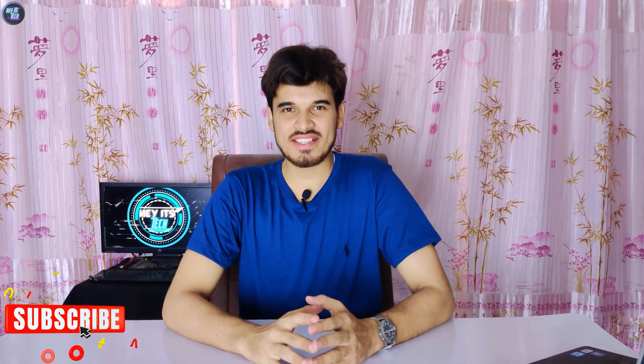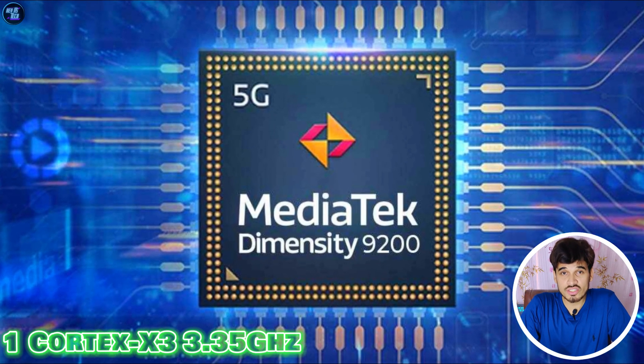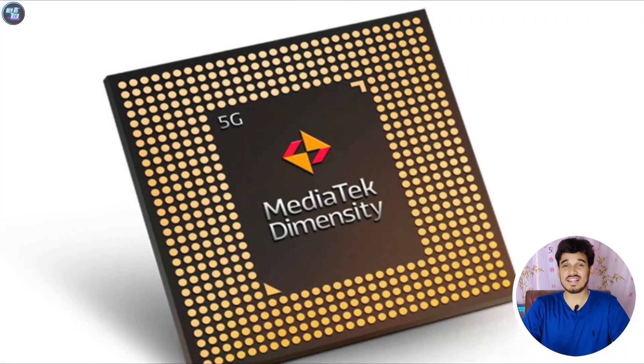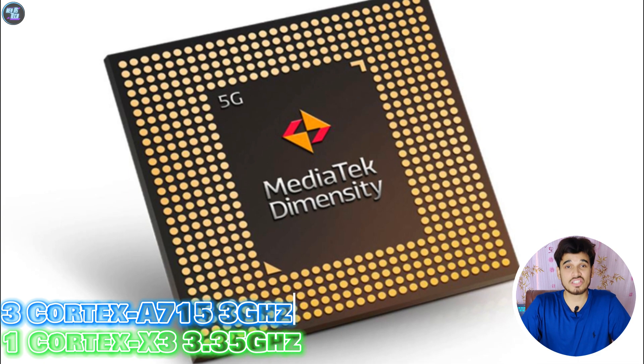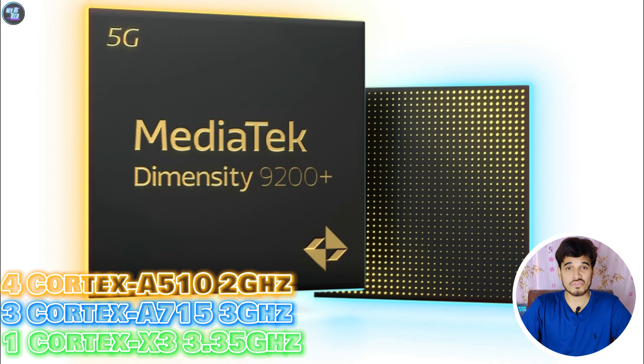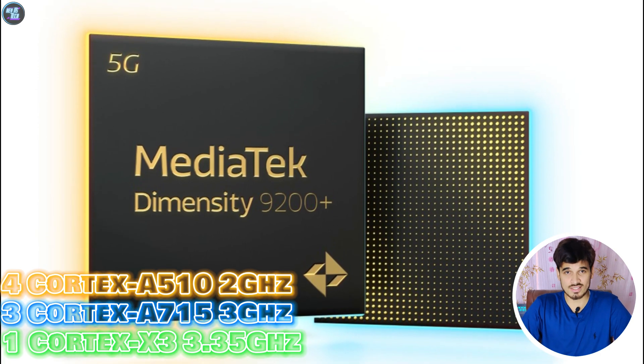The MediaTek Dimensity 9200 Plus has a total of 8 cores, including one super-fast core based on Cortex-X3 clocked at 3.35GHz. There are three other cores based on Cortex-A715 clocked at 3GHz that balance power and efficiency. And then there are four cores based on Cortex-A510 clocked at 2GHz, which are power efficiency cores good for multitasking and power saving.